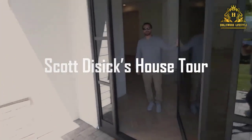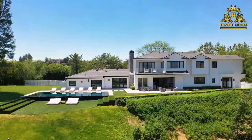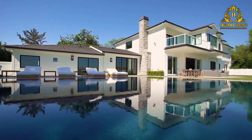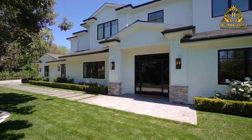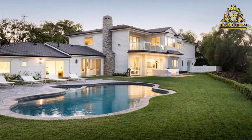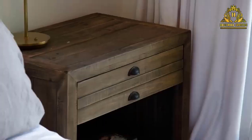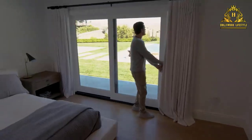Scott Disick's house tour. After buying the two-story Cape Cod-style home for $6 million in January 2016, he quickly put it back on the market six months later. No fish were biting with the home priced at $7.88 million, so the long-time boyfriend of Kourtney Kardashian opened the seven-bedroom mansion up for rent.